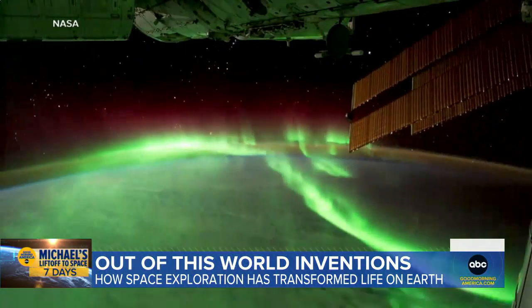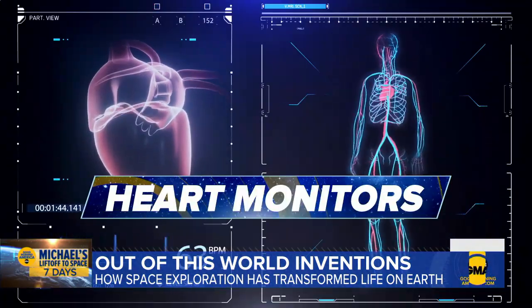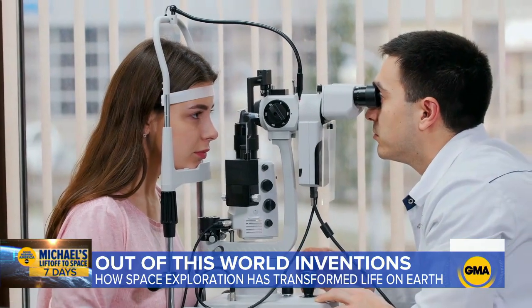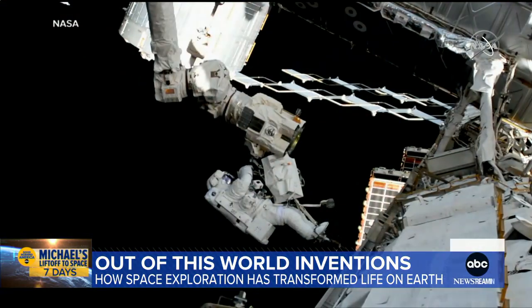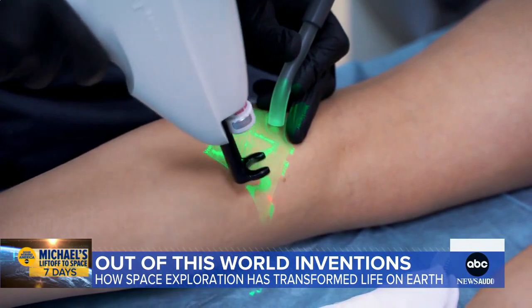Space tech has made a huge impact on medical advancements around the world, from implantable heart monitors to water purification systems. Laser eye surgery was made possible because of NASA hardware that tracks involuntary eye movements. Even robotics created to make repairs to the space station are now used to help surgeons perform less invasive procedures.